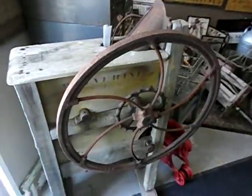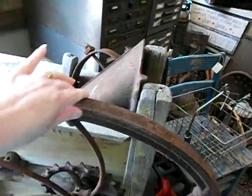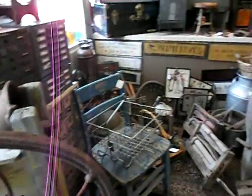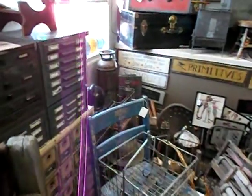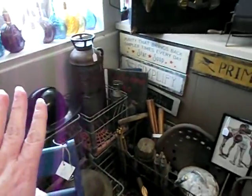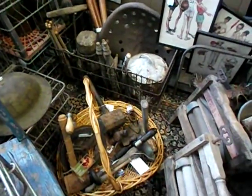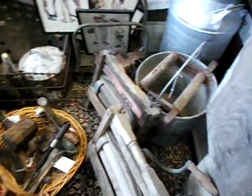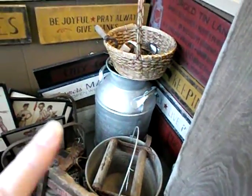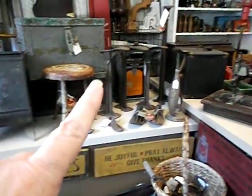Now look here — that's an old corn shucker and it works too. She told me you can also shuck walnuts in that. And a huge collection of various items here: old tools, buckets, ringers for old ringer washers, a milk can over there, and an old milk stool.